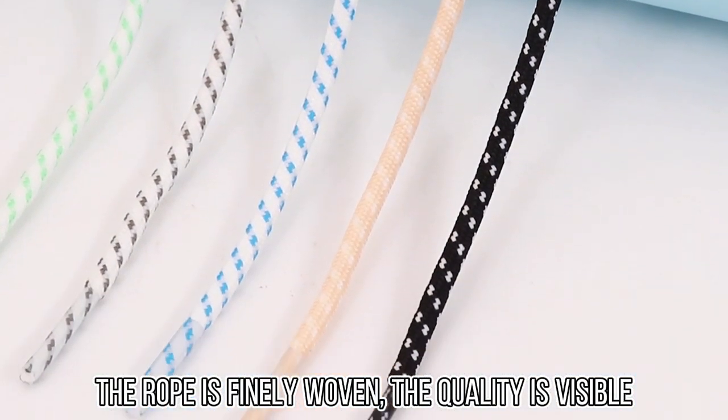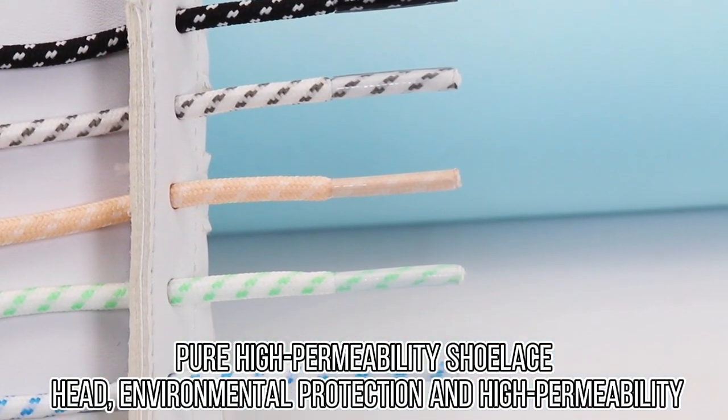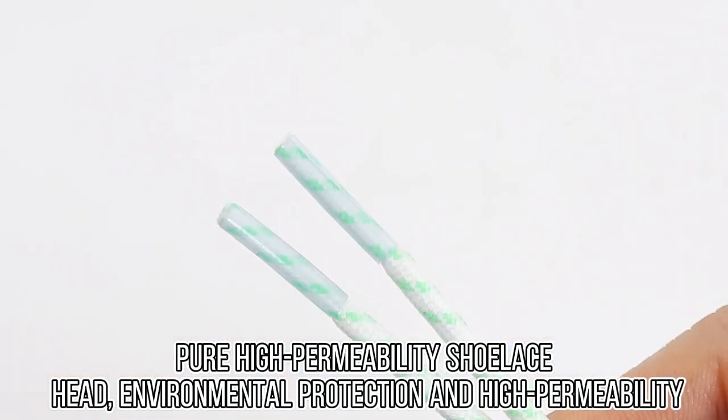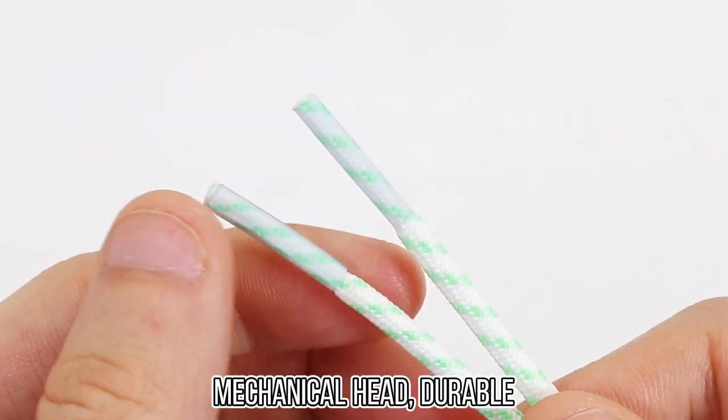The quality is visible. Pure high permeability shoelace head, environmental protection and high permeability. Mechanical head, durable.